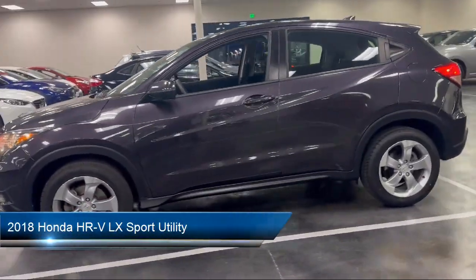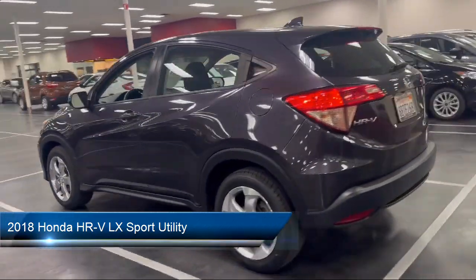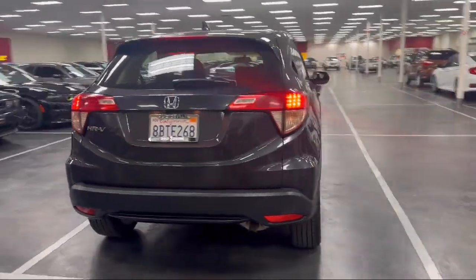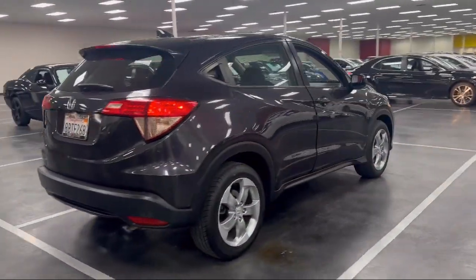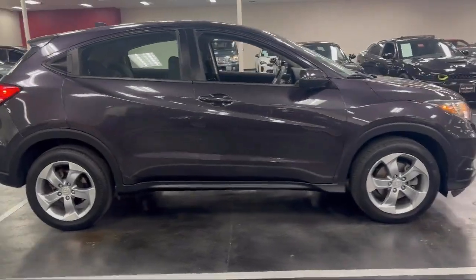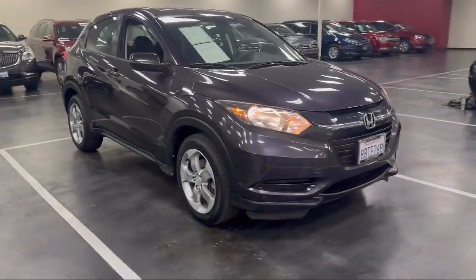It comes equipped with rear view camera, rear spoiler, electronic stability control, steering wheel controls, alloy wheels, keyless entry, tire pressure monitoring system, air conditioning, outside temperature display, traction control, and has less than 35,000 miles on the odometer.